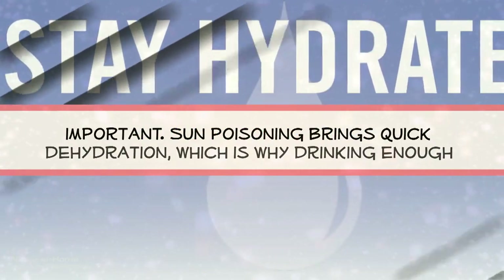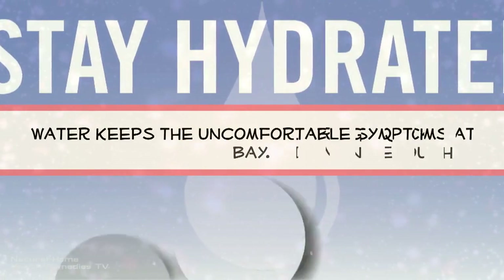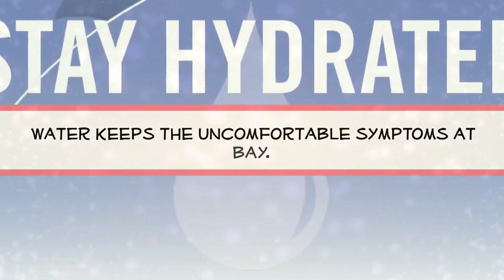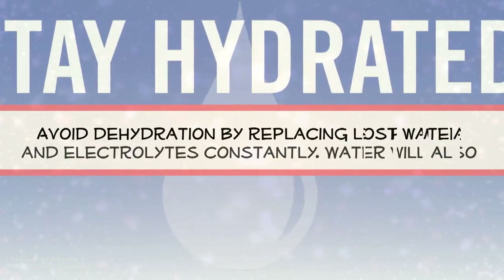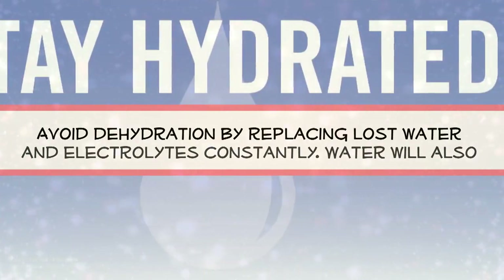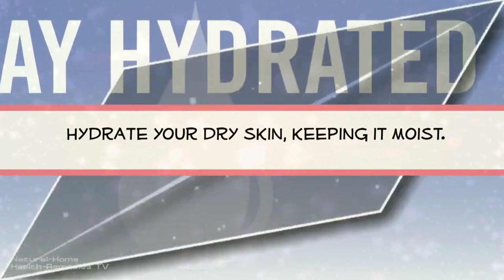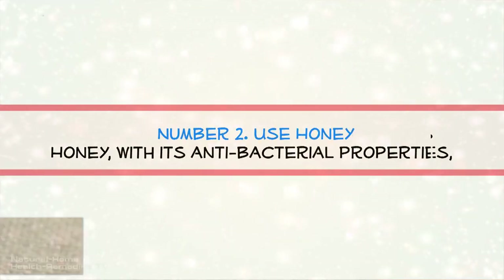Remedy number one: keep hydrated. It is very important — sun poisoning brings quick dehydration, which is why drinking enough water keeps the uncomfortable symptoms at bay. Avoid dehydration by replacing lost water and electrolytes constantly. Water will also hydrate your dry skin, keeping it moist.